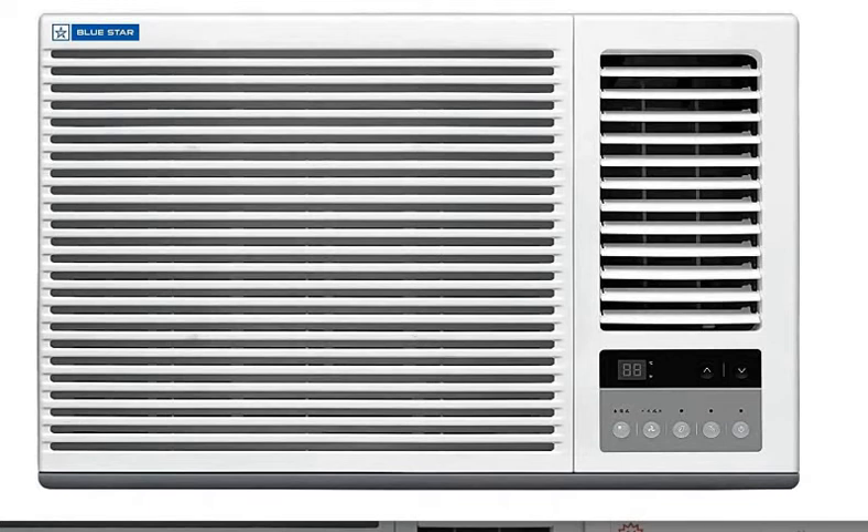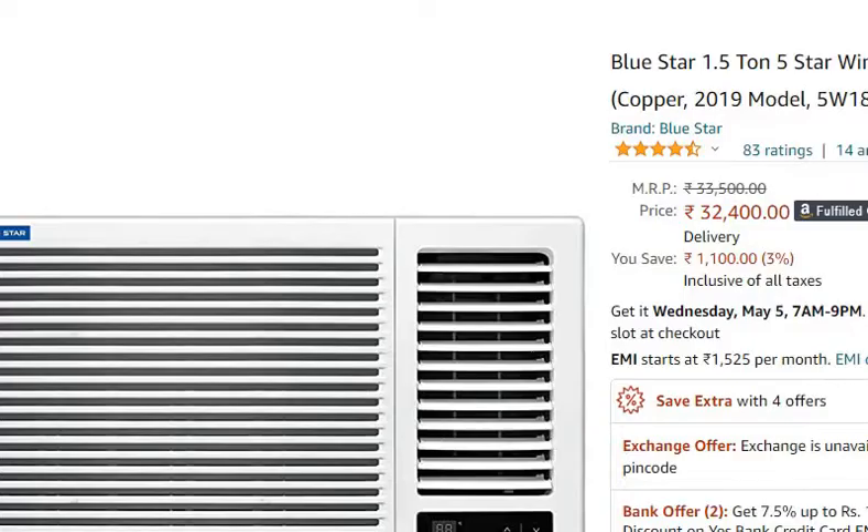Hello friends, welcome to your knowledge. In this video, we are going to talk about the Blue Star 1.5 ton 5 star window AC, which is present in the description. You can purchase it from Amazon for 32,400 rupees.